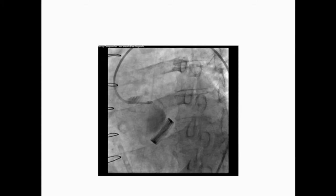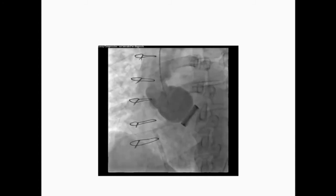Initially we started with different guides — XB, XBLAD, EBU — and we were not able to engage at all or see anything. So we decided to put a pigtail catheter to see what was going on, and this is what we saw with the pigtail catheter.